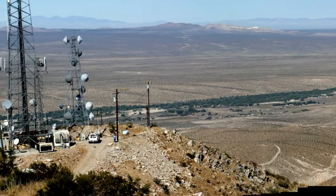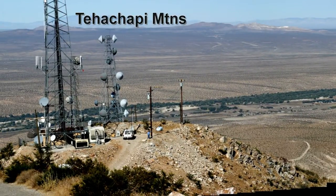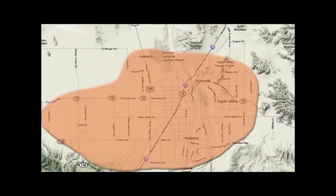This concludes our quick tour. Now for some general demographics that make up the population found inside the Victor Valley.